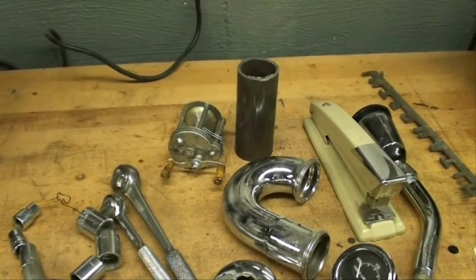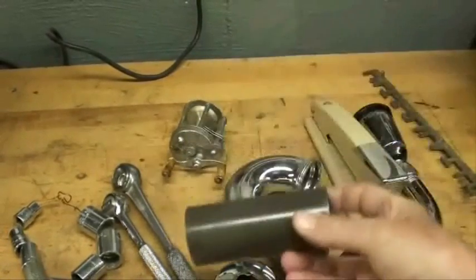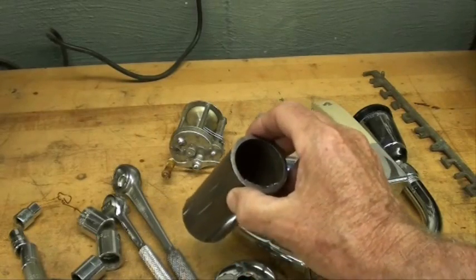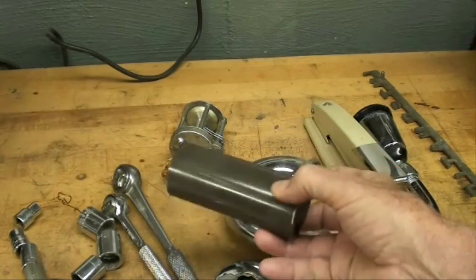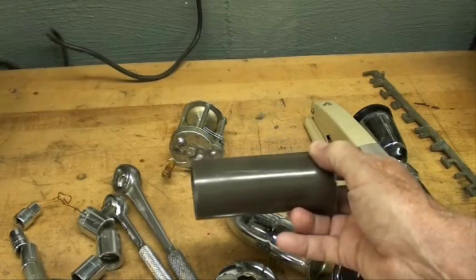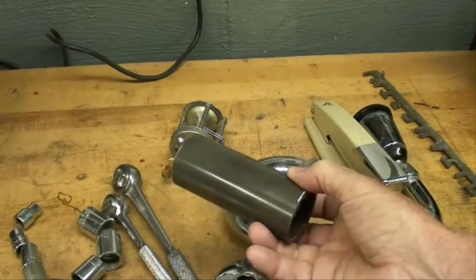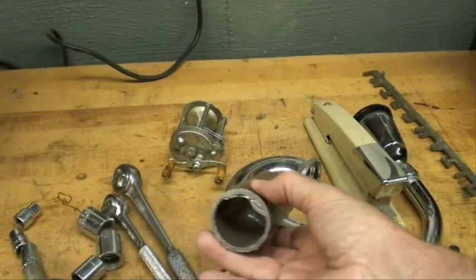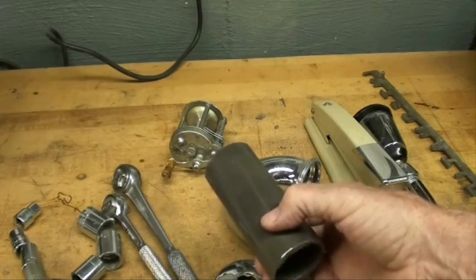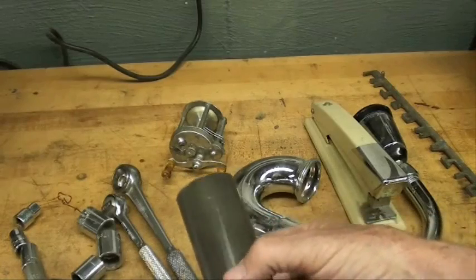On the bench I have several samples of chrome or chrome products. This piece of tubing here — it just looks like plain steel tubing, but it happens to be chrome-moly tubing. I only know that because I came across a rather large quantity of it and was told it was chrome-moly. It's used often in roll cages of race cars where you need a great deal of strength — so much stronger than just common steel.